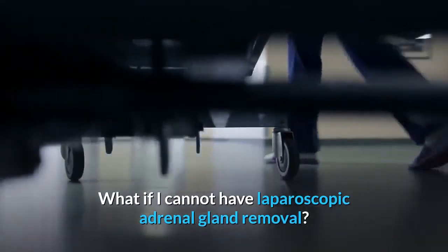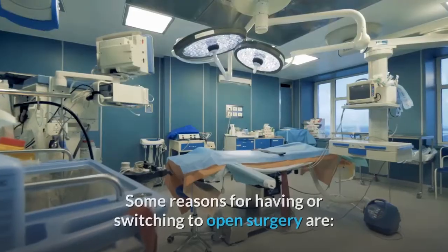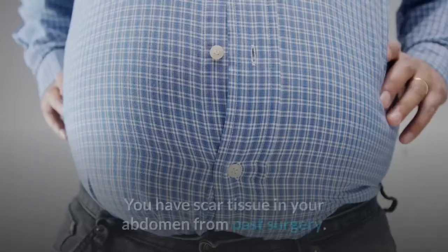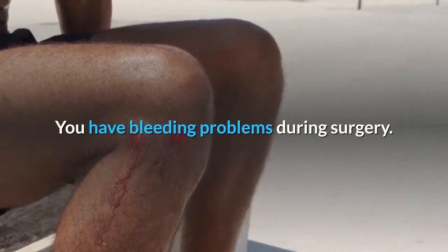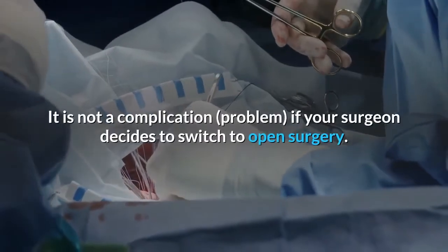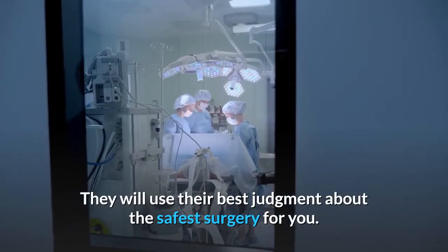A few people cannot have laparoscopic adrenal gland removal and may need open surgery. Some reasons include obesity, scar tissue in the abdomen from past surgery, inability to see clearly through the laparoscope, bleeding problems during surgery, or a tumor that is large or growing into nearby tissues. It is not a complication if your surgeon decides to switch to open surgery — they will switch if open surgery is the safest option, and they will use their best judgment.